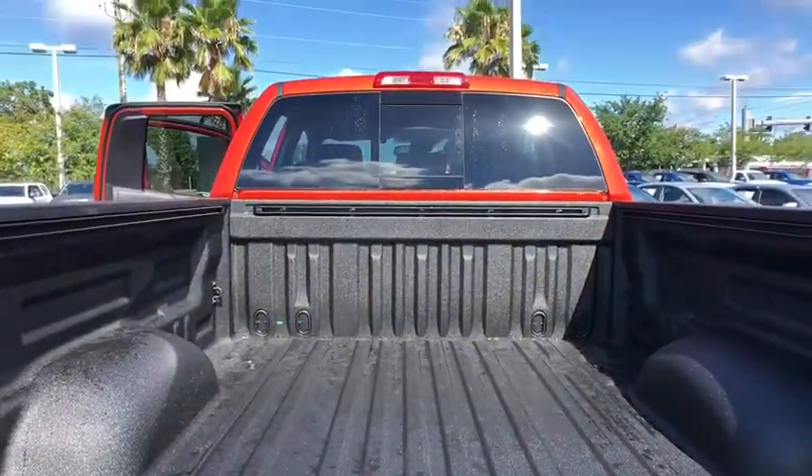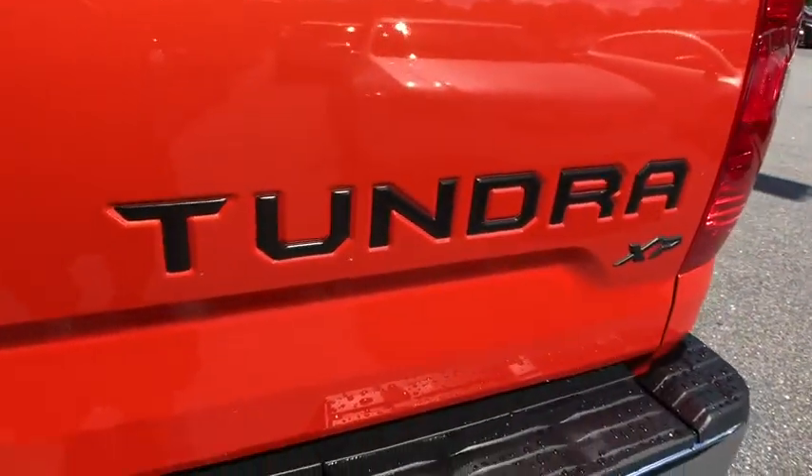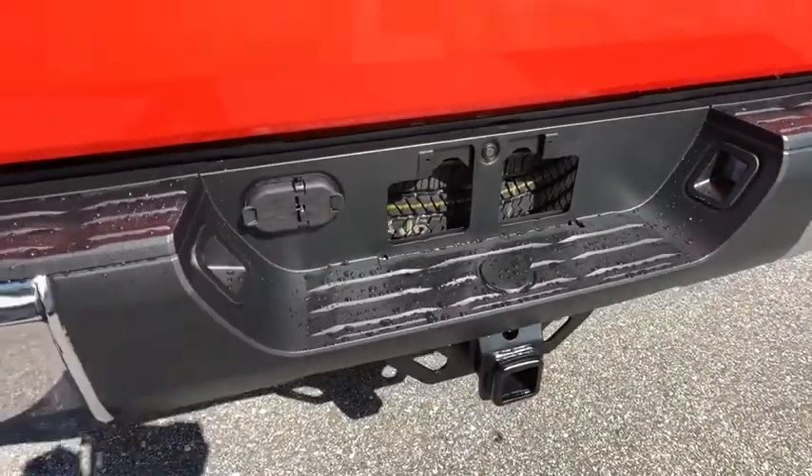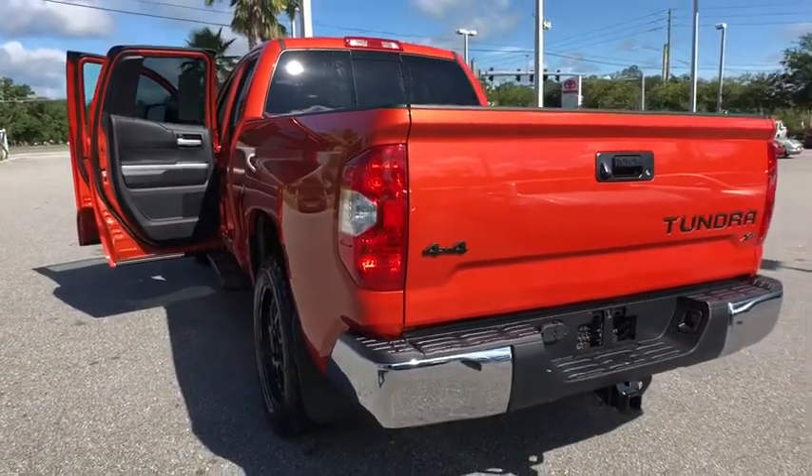Here are some of this vehicle's great options: stability control, traction control, keyless entry, anti-lock braking system, tow hitch, backup camera, lane departure warning, Bluetooth, adjustable steering wheel.